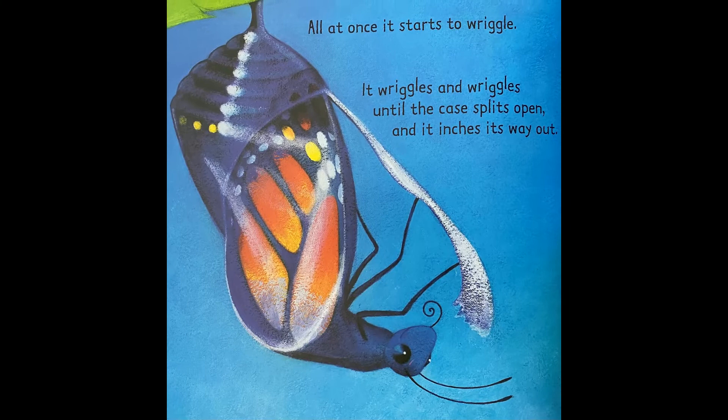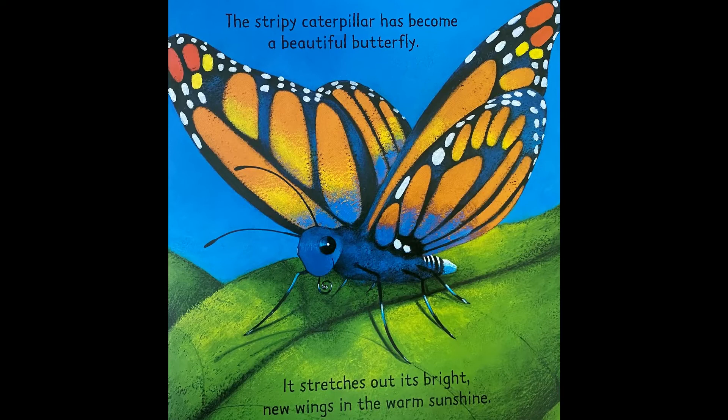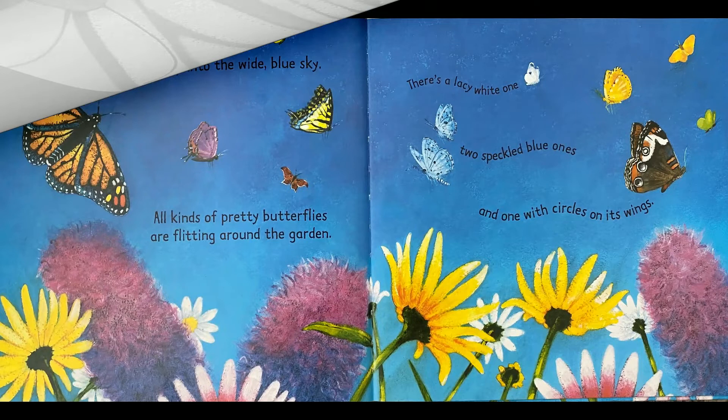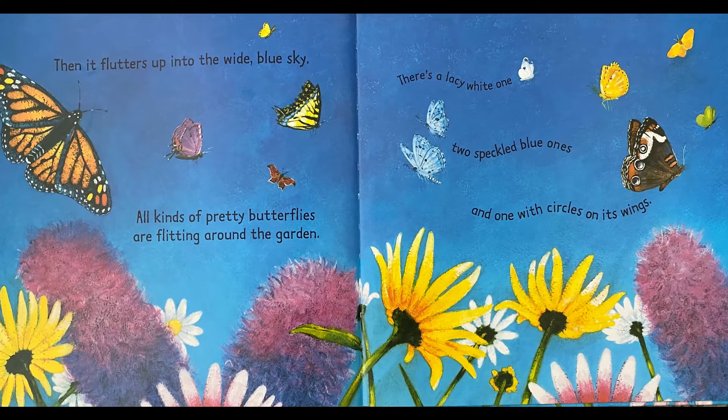The stripy caterpillar has become a beautiful butterfly. It stretches out its bright new wings in the warm sunshine, then it flutters up into the wide blue sky.